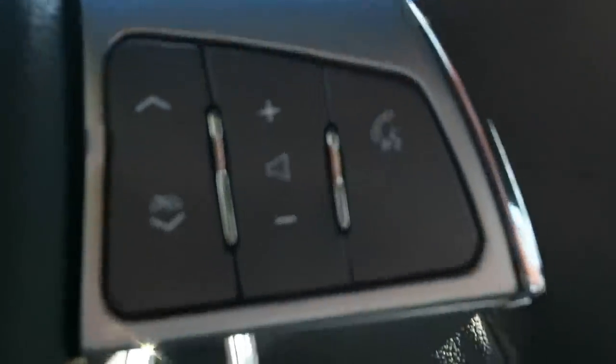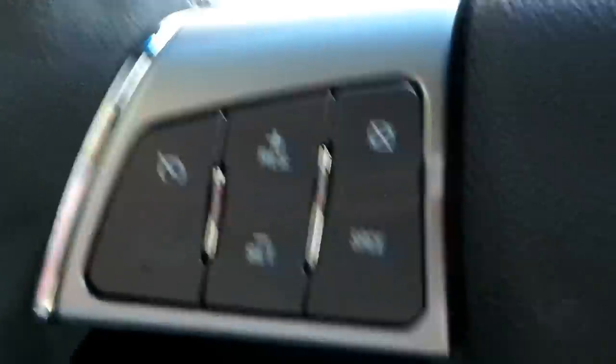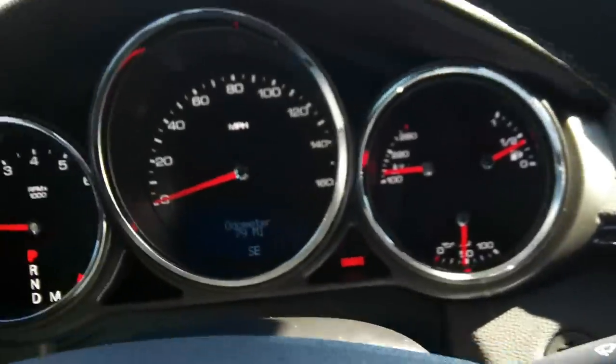On the stereo we have the stereo controls and Bluetooth, as well as the cruise control. This is all suede — really nice. I mean it's got to be 105 degrees out here today, so the steering wheel is not hot at all.